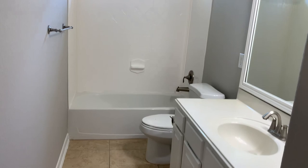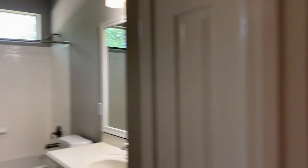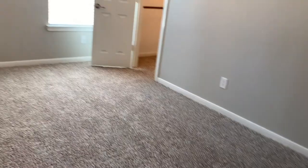The bathroom has tile floors and a window to let the natural light come in. The third bedroom is the most spacious one.